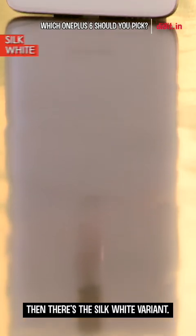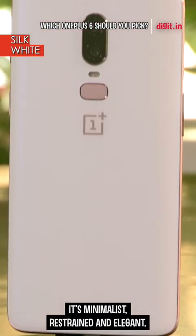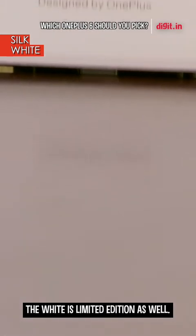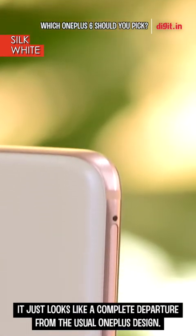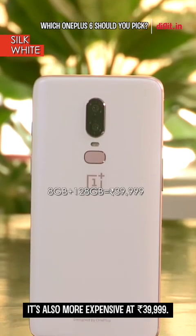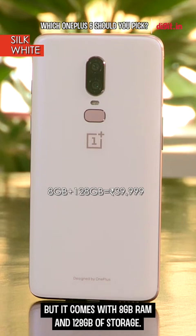And then there's the Silk White variant — it's my personal favourite. It's minimalist, restrained, and elegant. There's a subtle shimmering effect thanks to the sprinkling of pearl powder while making the glass. The white is a limited edition with rose gold accents all around the phone. It just looks like a complete departure from the usual OnePlus design. It's also more expensive at Rs. 39,999, but it comes with 8GB of RAM and 128GB of storage.